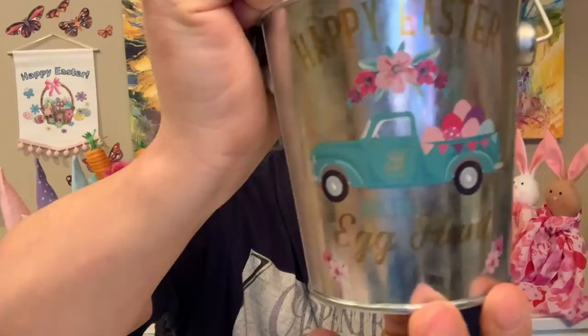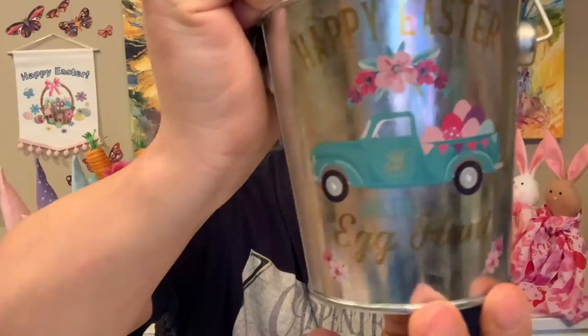That pail also reminded us of this blue truck pail — 'Happy Easter, Join the Egg Hunt.' I love the blue truck. I'm sorry for any glare, but this is such a fun Easter find.